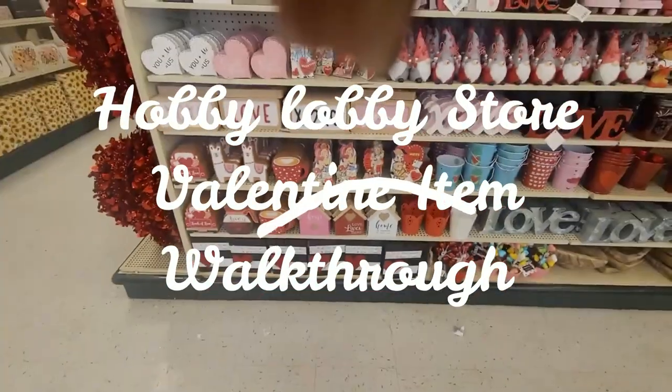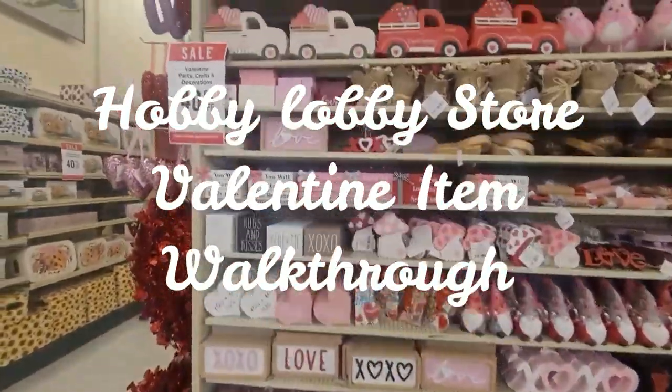Welcome to today's video. Today's video is going to be a walk through Hobby Lobby and I'm emphasizing on the Valentine's area.